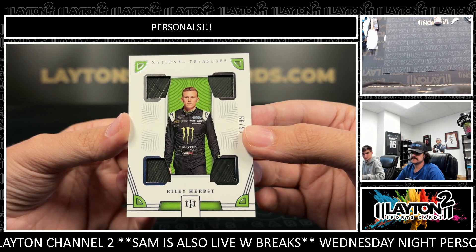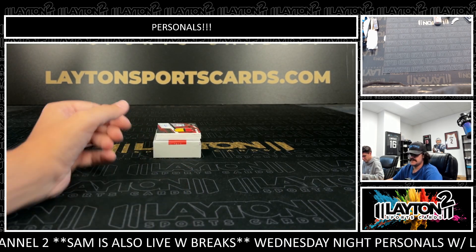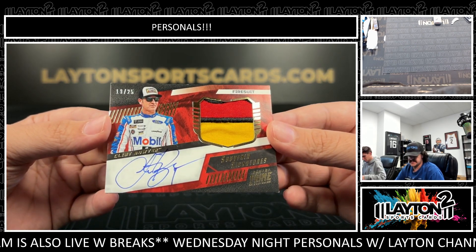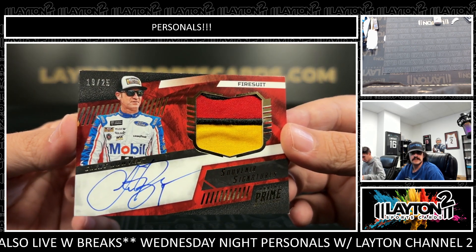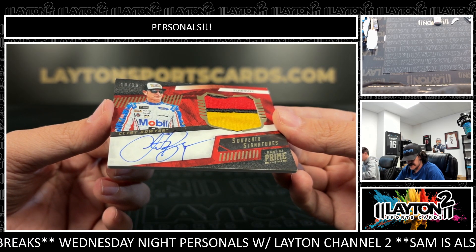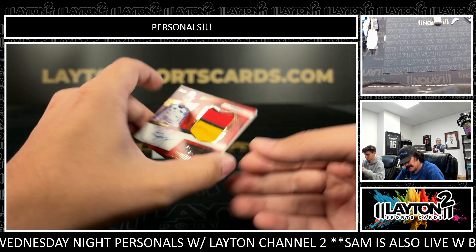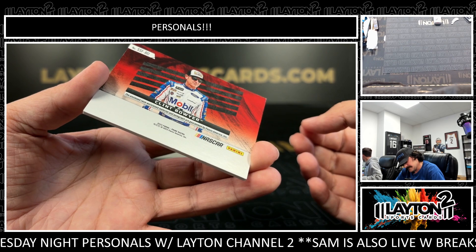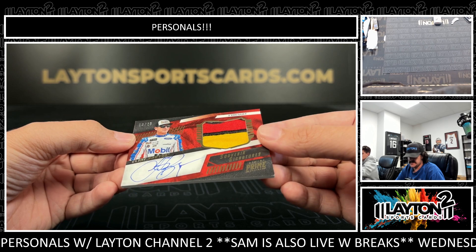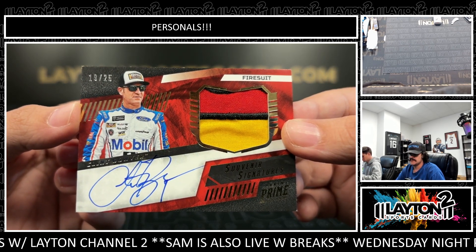We got a prime card in here. Riley Herps to 99 — it's going to be a prime patch auto. And it's going to be a fire suit relic of Clint Boyer on the Souvenir Signatures — that's another piece of a logo. I'm not sure which logo, maybe Sunoco — sometimes you can tell from the jersey but I can't really tell on that one. Clint Boyer on the patch auto at Prime, 19 to 25 — really nice stuff here.